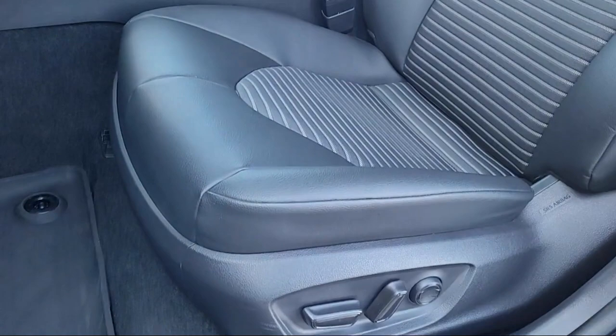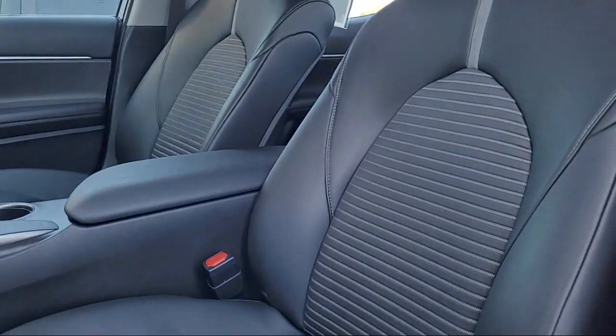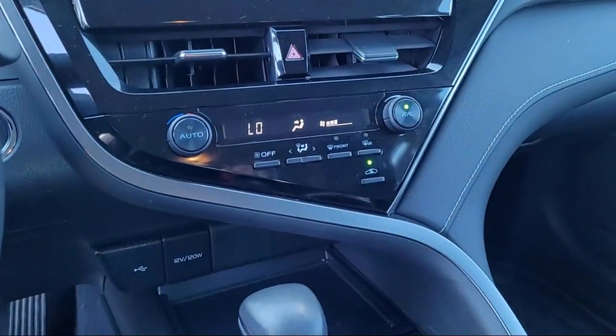Toyota Town of Stockton has a great selection of Toyota certified vehicles. We hope you'll give us the opportunity to show you what excellence in customer service looks like. So give us a call or stop by.